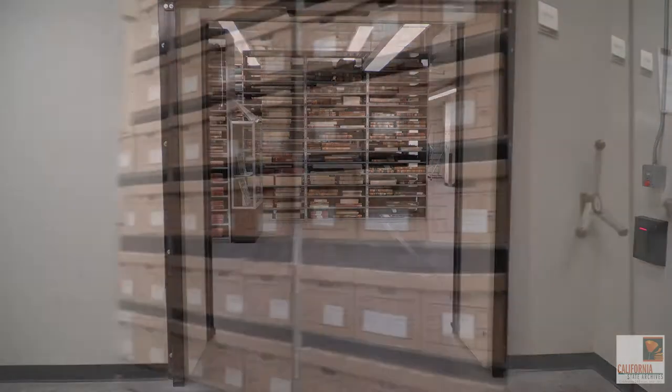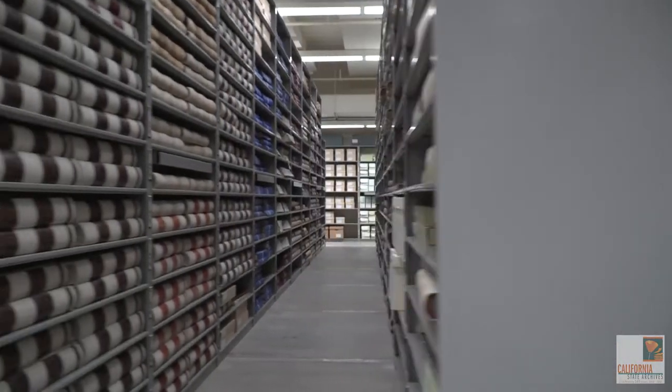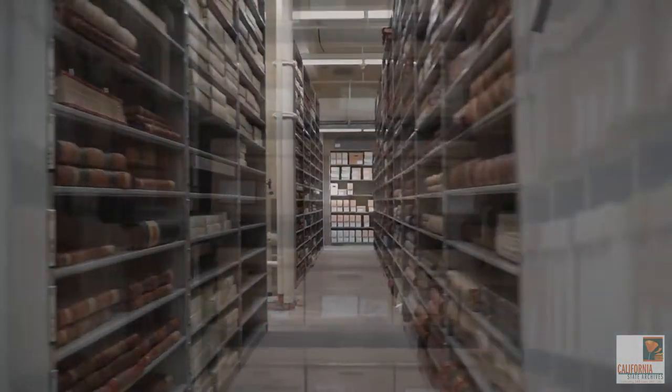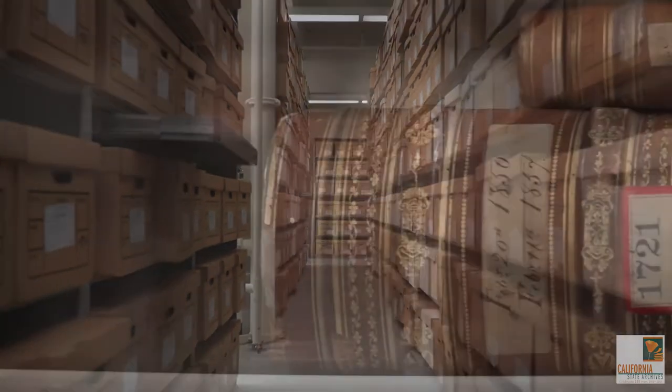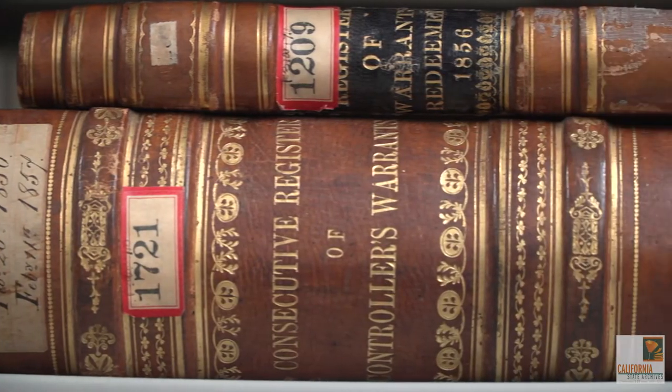The California State Archives has six floors of stacks. Row after row of California history, the stacks are storage for the State Archives collections. The bulk of the archive stacks are paper-based governmental records: census reports, legislative bills, and election results.